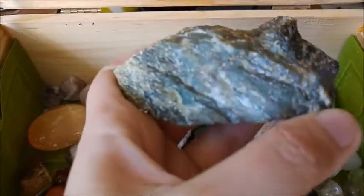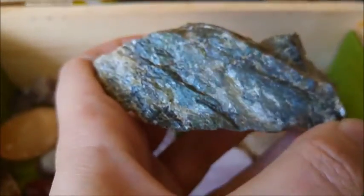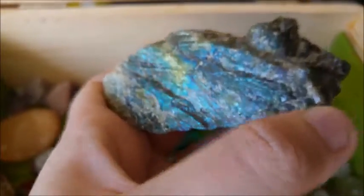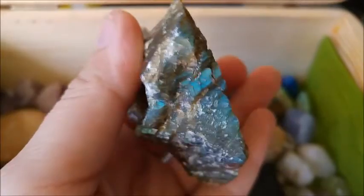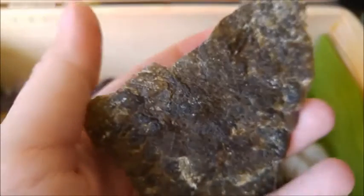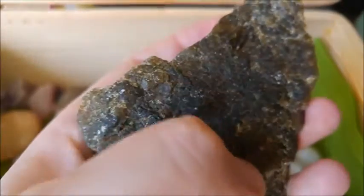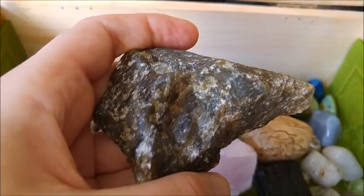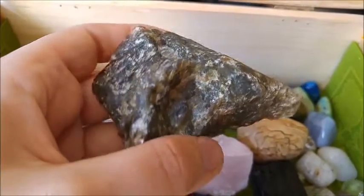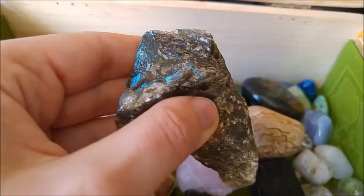I also have these two pieces here — the labradorite. It looks really like an ordinary piece of rock when you see it from this angle, although there is some glimmer already in it. Sorry for the shakiness, as this time I decided to film handheld.